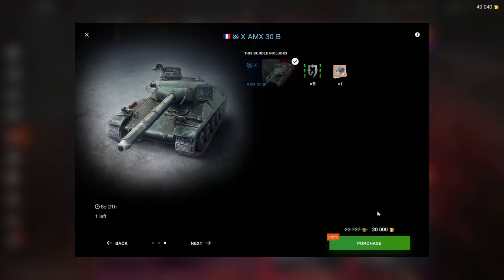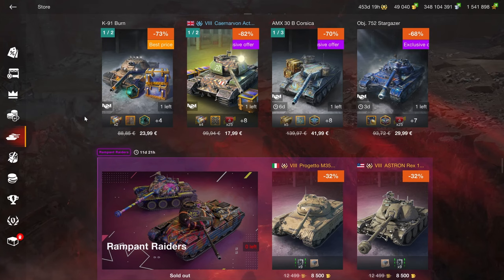Same with the AMX 50B 30B here — at 20K, that's a bit excessive. At 17.5K this would be much better. But again, the 30B is a good vehicle, it's just not at the very top of the pile.